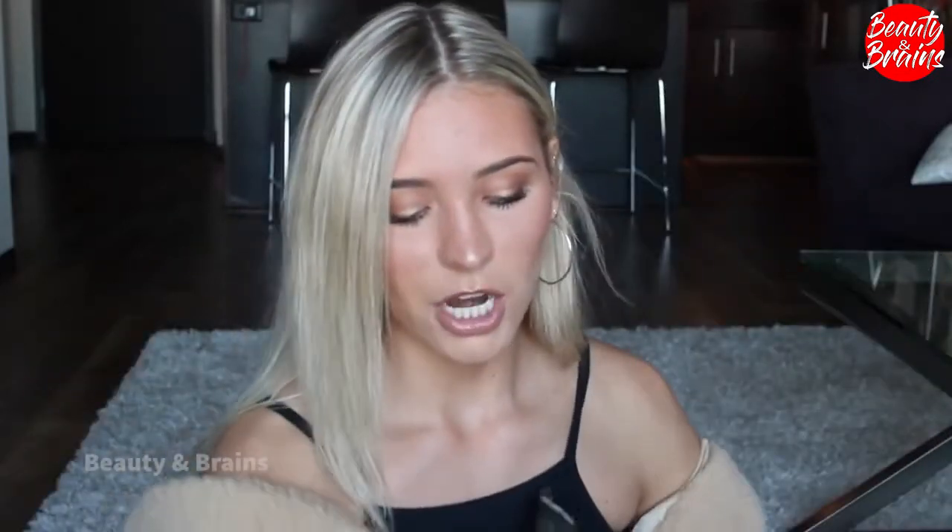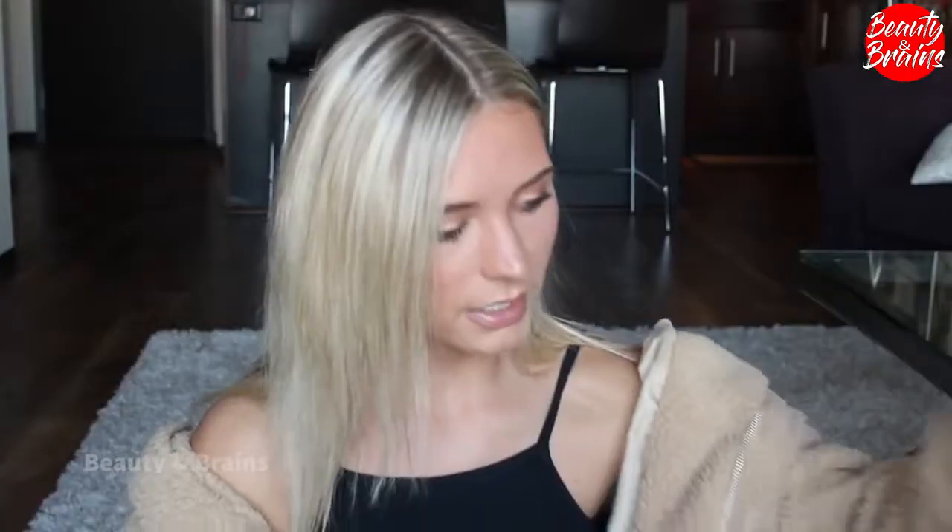I got this at PacSun. I also wore this jacket in an Instagram — a long canvas coat. This is from Forever 21; I actually think it might be men's. I did purchase it with all my spring break stuff, but it's kind of not spring break-y.